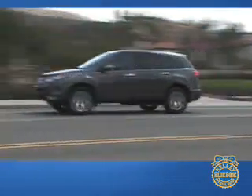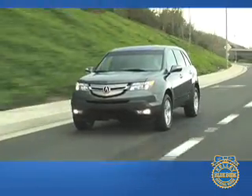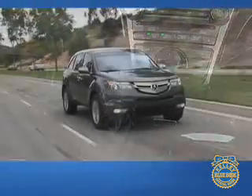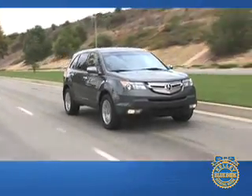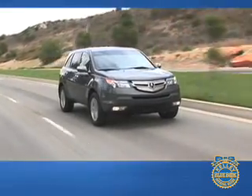The 300-horsepower V6 — Acura's most powerful engine ever — provides swift acceleration and enough power to tow 5,000 pounds when properly equipped. A five-speed automatic transmission sends power through an all-wheel drive system that distributes torque not only between the front and rear wheels, but also between the left and right rear wheels. Fuel economy is a respectable 17 miles per gallon in the city and 22 on the highway.